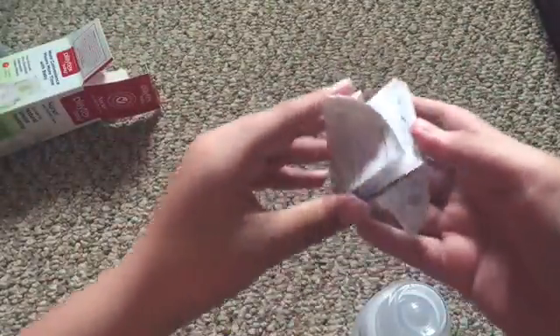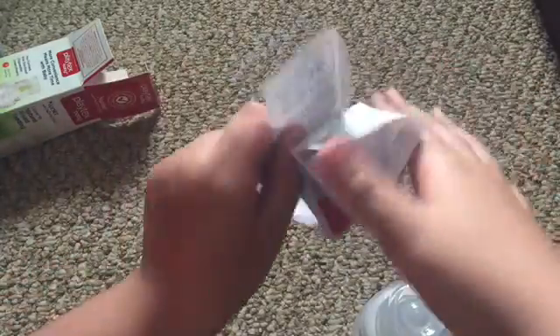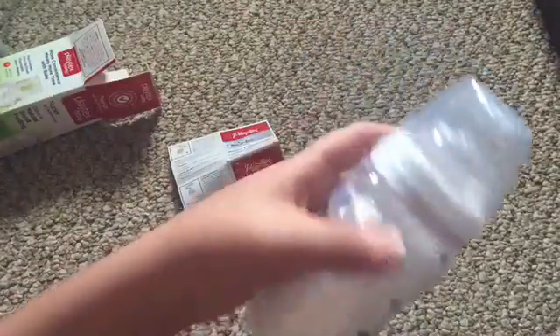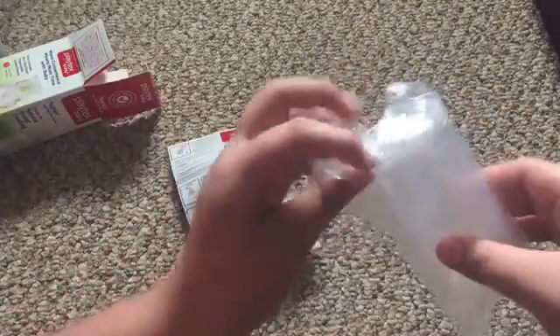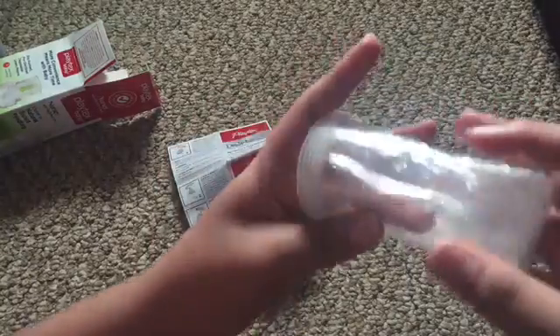Like, you don't know how long I've been wanting this one. It comes with instructions. It's actually pretty cool. Here is how it looks — it comes with one, two, three, four, five droppers.